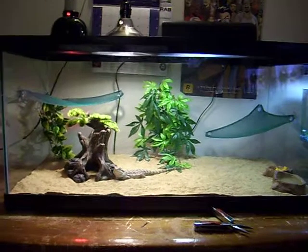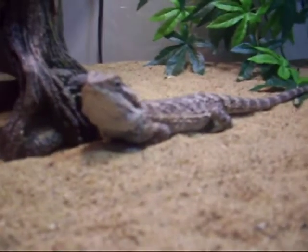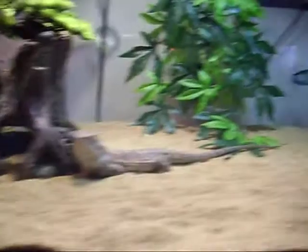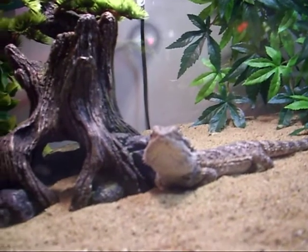Hey everybody, this is Mr. Cody Randolph here, and I got a new setup for my beardy. He's right here. I got a way bigger tank, as you can see. This is a 40-gallon breeder tank, and I got him set up in here. Seems like he's enjoying it, just basking in the light here, taking a little nap, I guess.